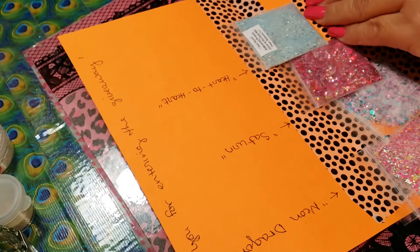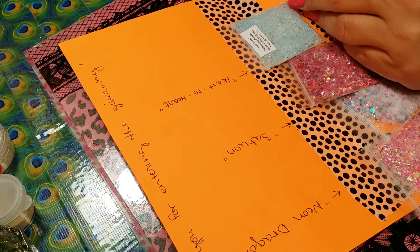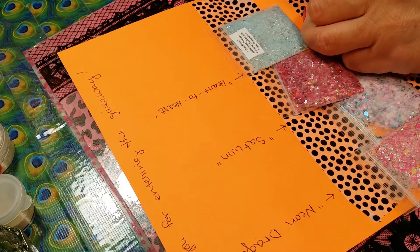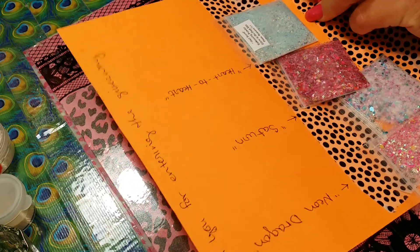She didn't even have to do all this but she sent awesome things for nail art. Thank you so much, I really do appreciate it. I didn't have any of these — let me show you.